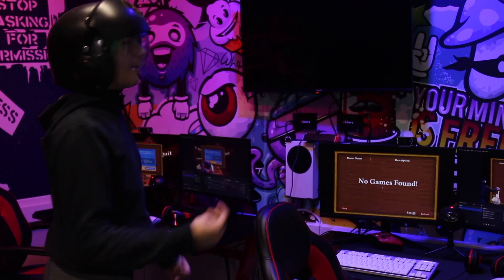Over here we got two computers, both on a game we can't even use.